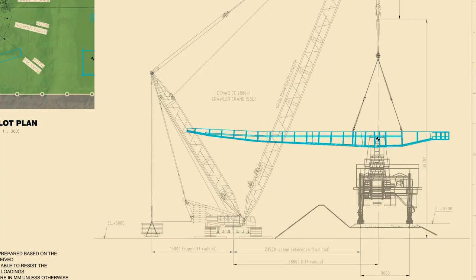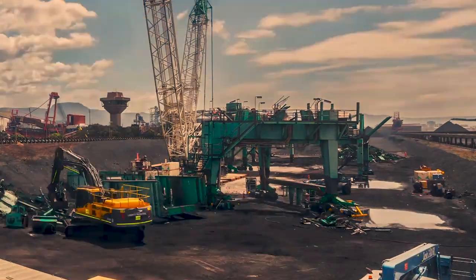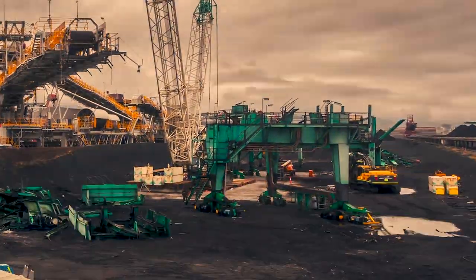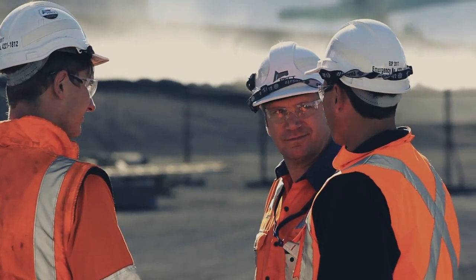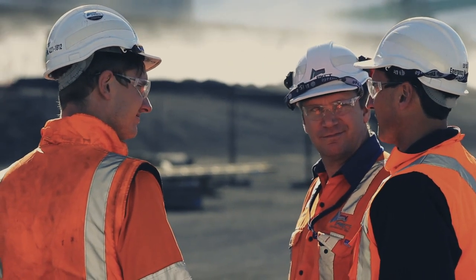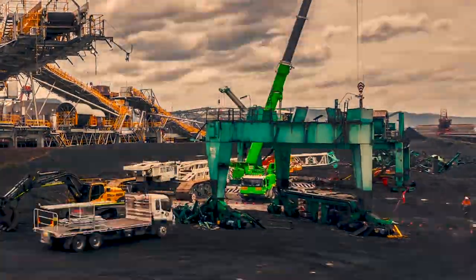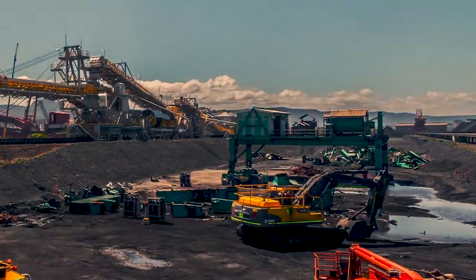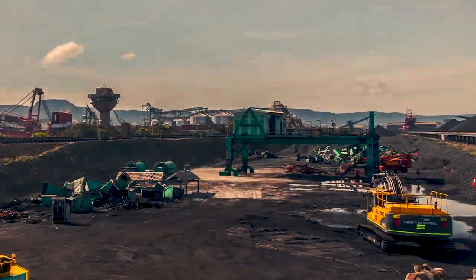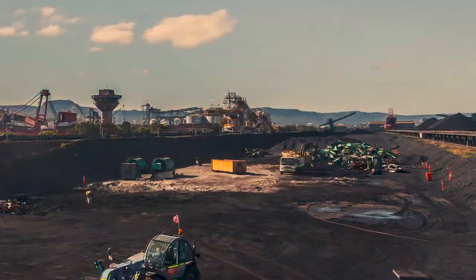They conducted lift studies along with structural engineering assessments of the lifts. Then they removed specific equipment from the stacker to reduce the gross weight and adjust the centre of gravity. Finally, they added structural supports where needed to ensure the stability of each lift. The structure was progressively dismantled, with some sections weighing up to 140 tonnes. Upon completion of each lift, the dismantled sections were downsized at ground level using a combination of oxy cutting and mechanical shearing.